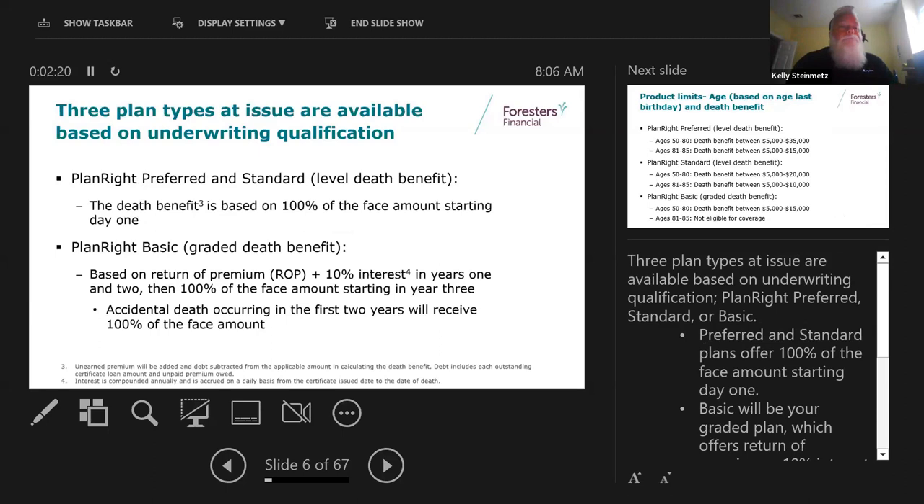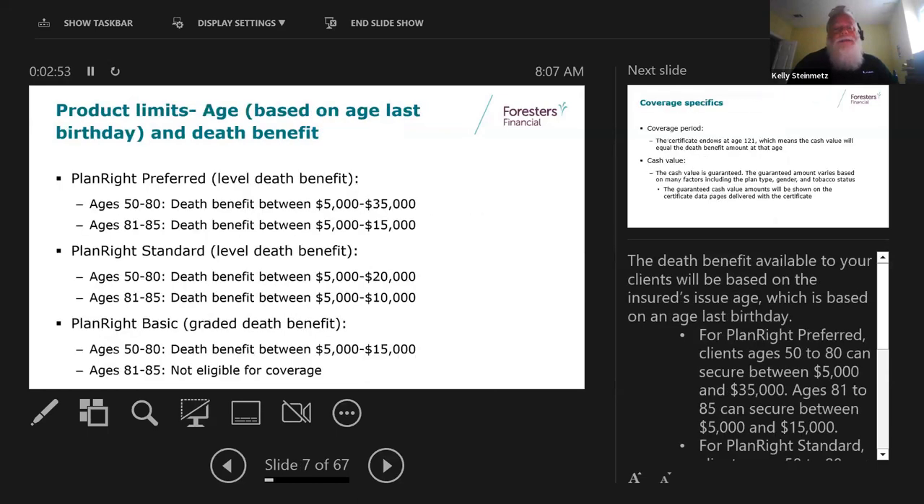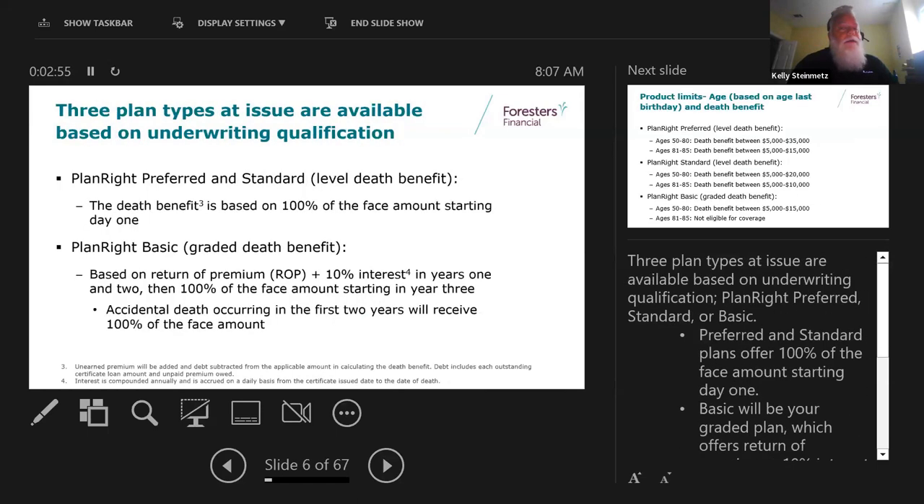There are three different levels you can qualify for - preferred, standard, and basic. Preferred and standard are your level death benefit, day one coverage - benefits based on 100% of the face amount. The basic plan is a graded or modified plan with a two-year wait. If you die in the first two years from illness, it's return of premium plus 10% interest. Starting year three, it pays the full face amount. However, if you die from an accident in the first two years on basic, it would pay out the full amount.